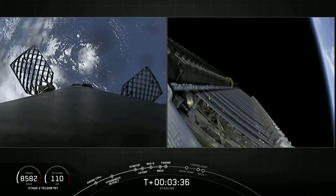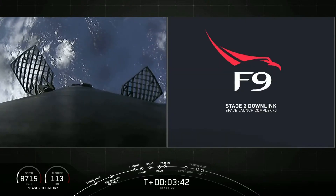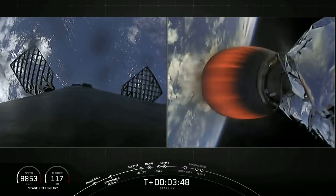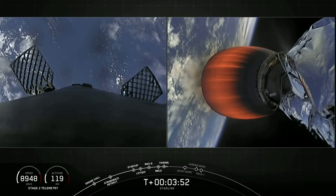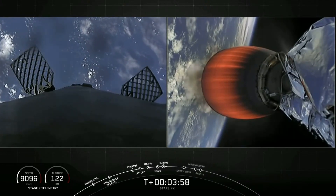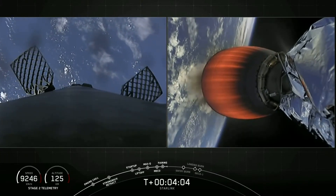As a reminder, we will be attempting to pick up the fairing halves after they touch down on the water with our recovery vessel, Miss Chief, today. With Stage 2 well on its way to orbit, Stage 1 is now heading back to Earth and will perform two burns on its way down. The first is the entry burn to assist in slowing the vehicle down as it passes back into the Earth's atmosphere.